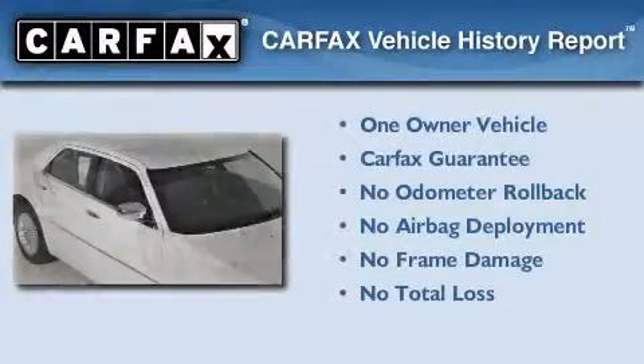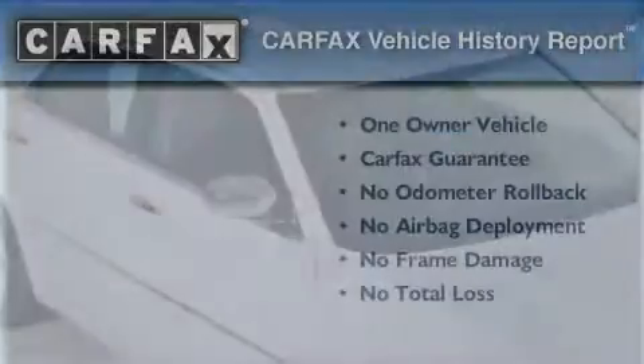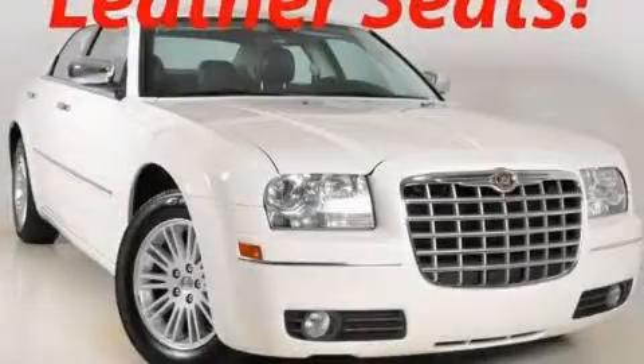This Chrysler has had only one owner and it qualifies for the Carfax buyback guarantee. Please call us today for more information on this great vehicle.